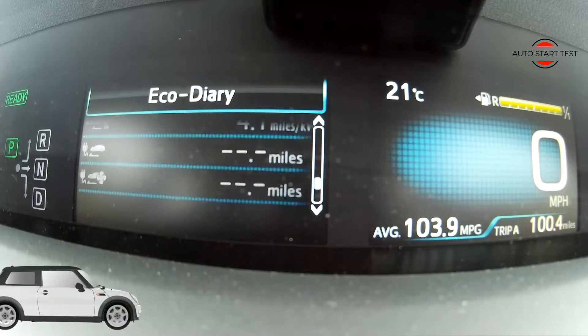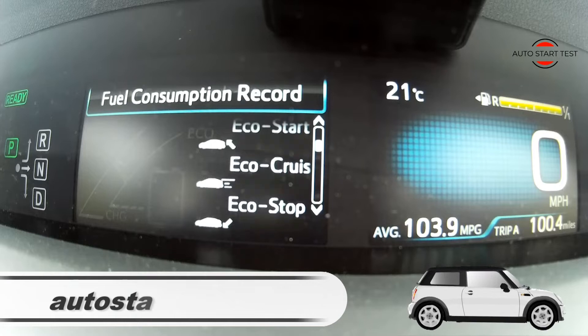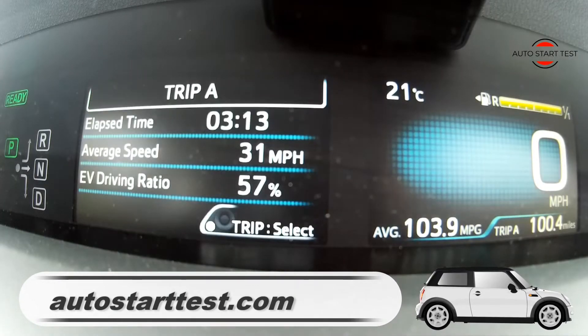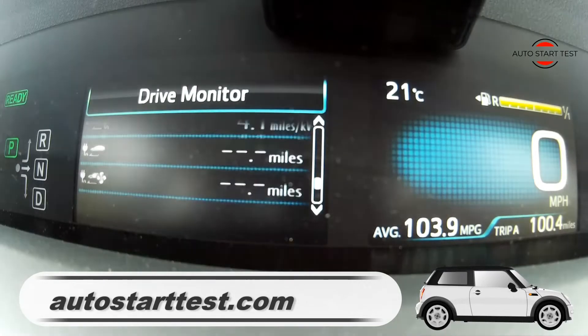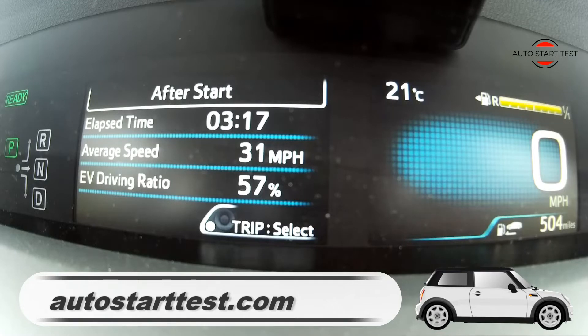What do you think of the EV range and fuel consumption of the plug-in Prius? Please leave your comments below the video. Feel free to subscribe to my channel and visit my website, AutoStartTest at AutoStartTest.com. Thanks for watching — take care of yourself and your four wheels.